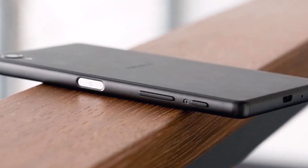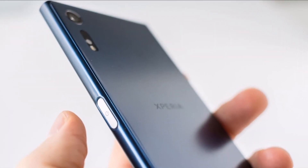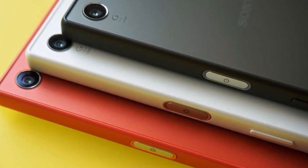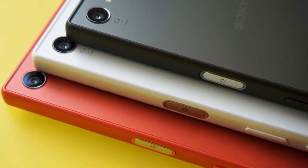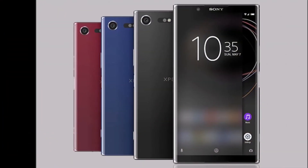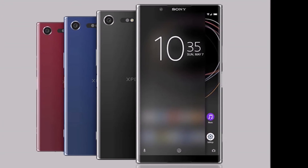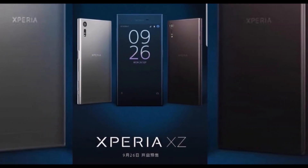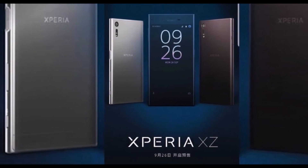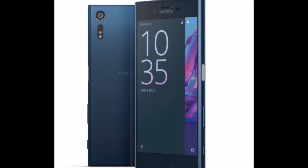Alongside the Xperia XZ1, Sony is also expected to launch the Xperia XZ1 Compact at IFA. Onleaks in partnership with 91Mobiles leaked specifications and renders of the Compact variant as well, and it seems to sport a smaller 4.6-inch HD 720x1280 pixels display, a Snapdragon 835 SoC, 4GB of RAM, and a 2600mAh battery. It is said to run on Android Nougat and not Android Oreo like the Xperia XZ1. However, it should get an Android 8.0 update in the future. The design language seems to be similar to the Xperia XZ1, except for its smaller form factor.